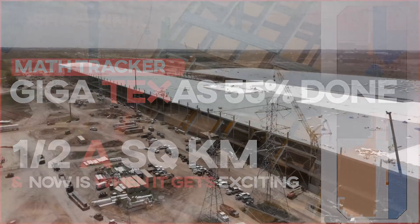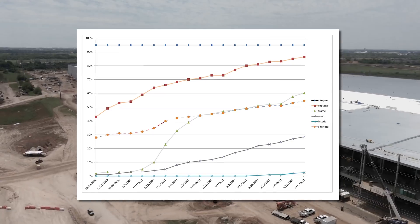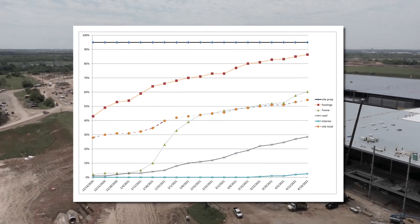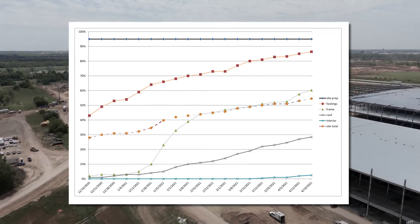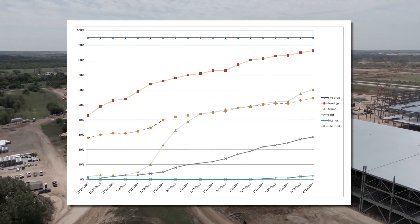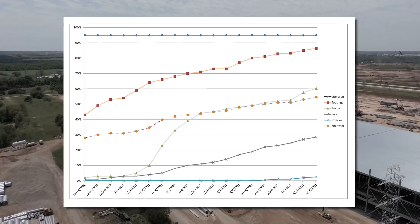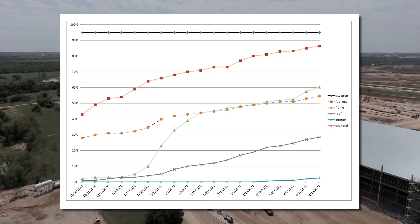Let's start with the graph this week and try to keep this quick. Some people don't like longer videos, so I'll do my best to keep it short. You can see it chugging along and in many categories even speeding up. The floor area of just the framed portion of the site just cracked half a square kilometer.